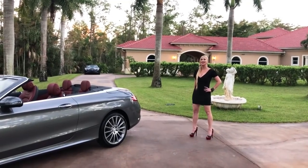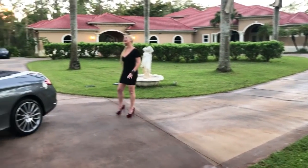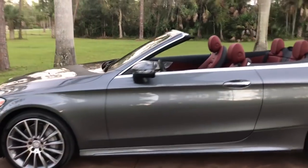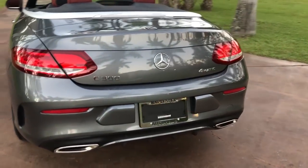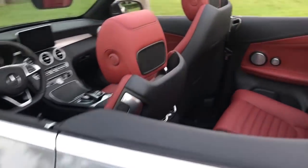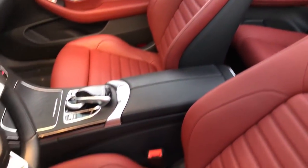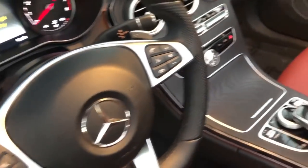Good evening, Marianne here with you from Auto Haus of Naples. Tonight I present to you Bella — and a great convertible it is. A 2017 Mercedes-Benz C300 Cabriolet 4Matic. And in case you don't know, 4Matic stands for all-wheel drive. It's finished in a stunning Steel Night Gray Metallic — metallic usually means that it glistens in the sun. And the best part is always this red interior.